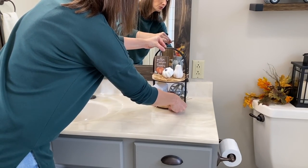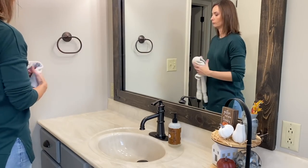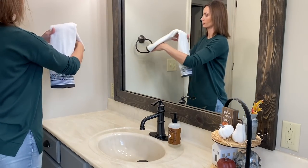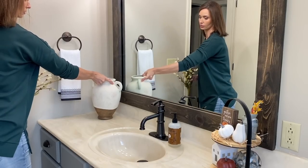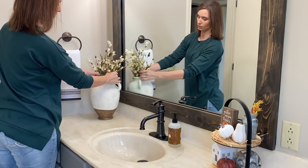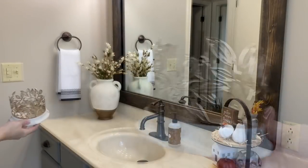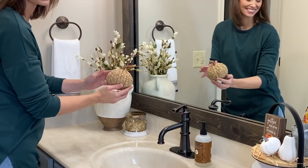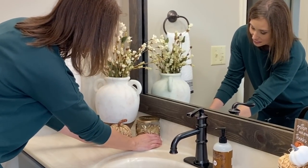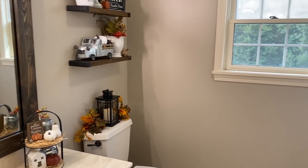I'm also adding in a seasonal hand soap — this is the Acorn Spice scent from Mrs. Myers. I love this scent and I really appreciate that the packaging is neutral and goes with all of my fall decor. I'm adding in a new hand towel just to bring in more of that black and white — this is from the Threshold brand at Target. I like to work in a grouping of three, so I'm adding a flower arrangement with stems from Hobby Lobby, a candle with a pumpkin marshmallow scent, and a cute little pumpkin from Target.